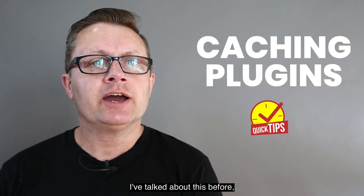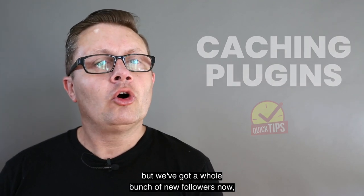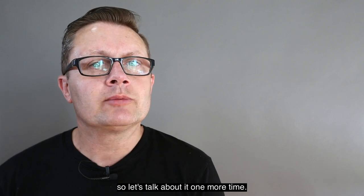Let's talk about caching plugins today. I have talked about this before but we've got a whole bunch of new followers now, so let's talk about it one more time.